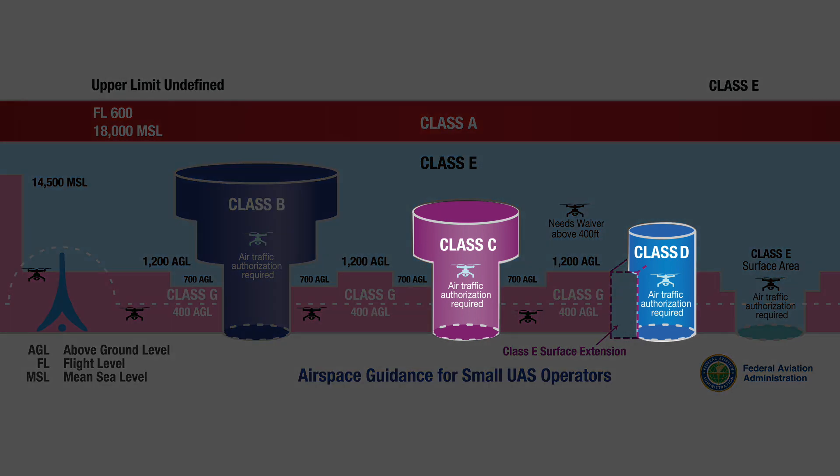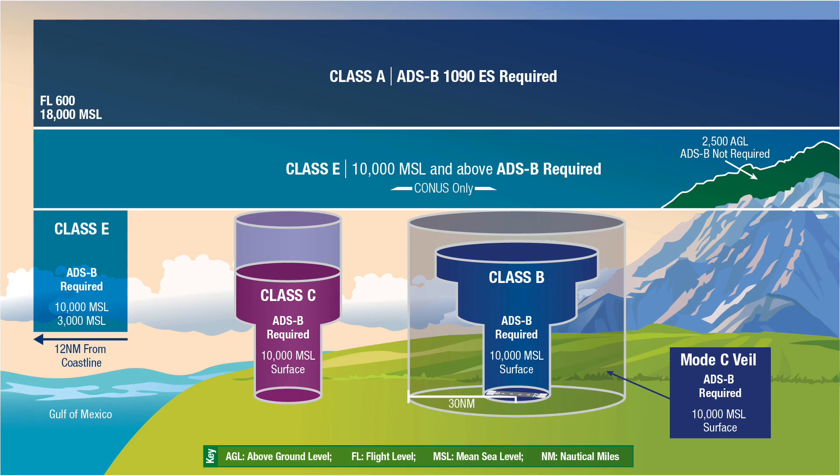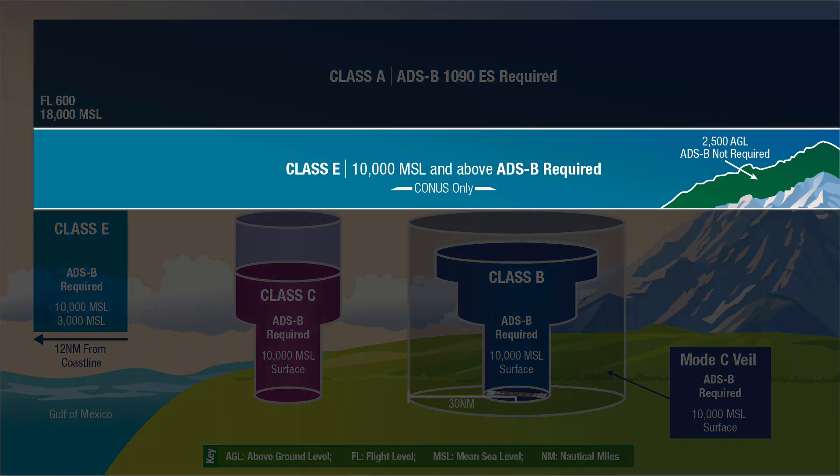Bravo, Charlie, and Delta all have a control tower. With Echo, ATC can control it but they're not necessarily telling people what to do within it — not everyone's participating. Echo is the everywhere airspace, and it's also the biggest airspace.